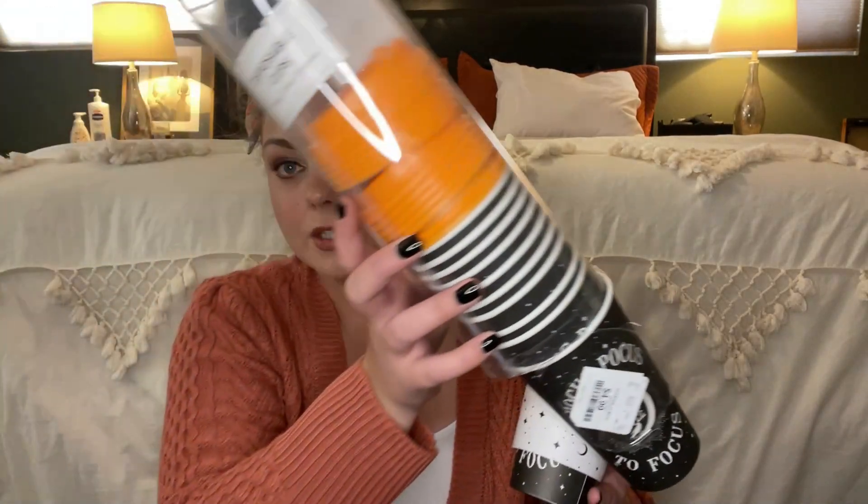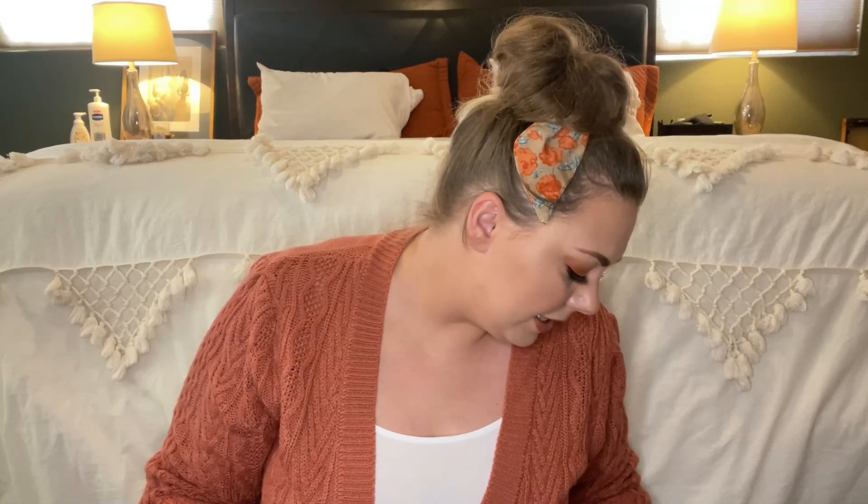I also found another set that says 'Hocus Pocus, I need coffee to focus,' which I thought was really cute. I actually did a coffee bar mug holder DIY with that same saying, so it matches my coffee bar theme perfectly. These come with 12 sleeves and 12 lids — the first set is orange and black, and the second set is black and white. Each set was $4.99, which I thought was a really good price.